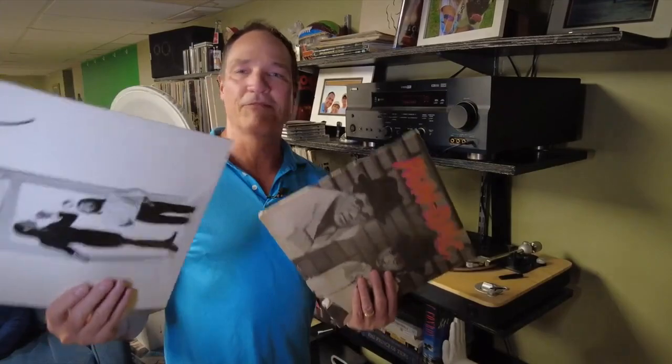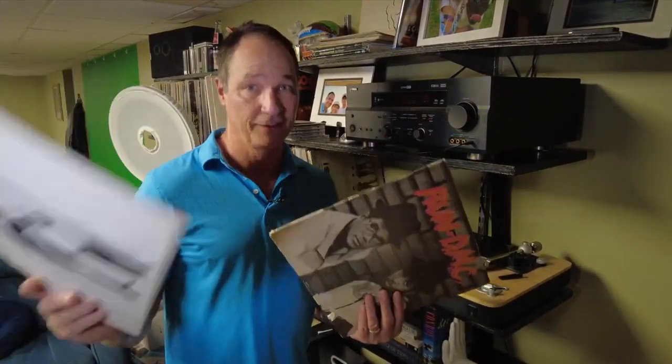Maybe they already have an old turntable they've used for years — well, the new turntables have a lot more features. And think of it this way: if they have a turntable and love music, you can get them a new album for Christmas, birthdays, and next Father's Day.